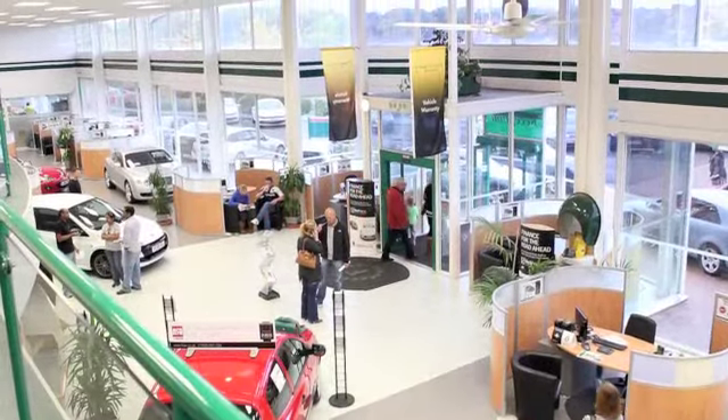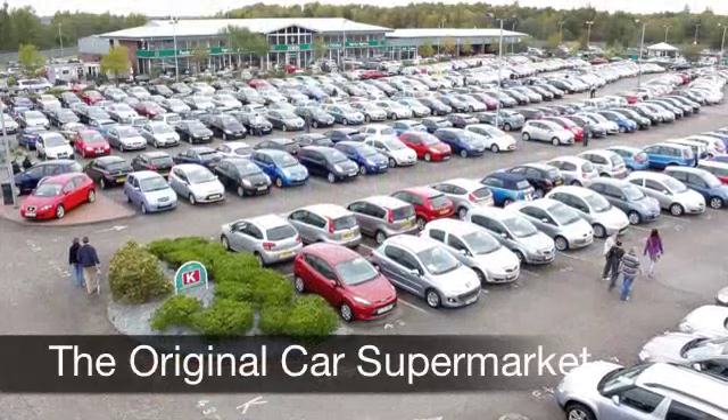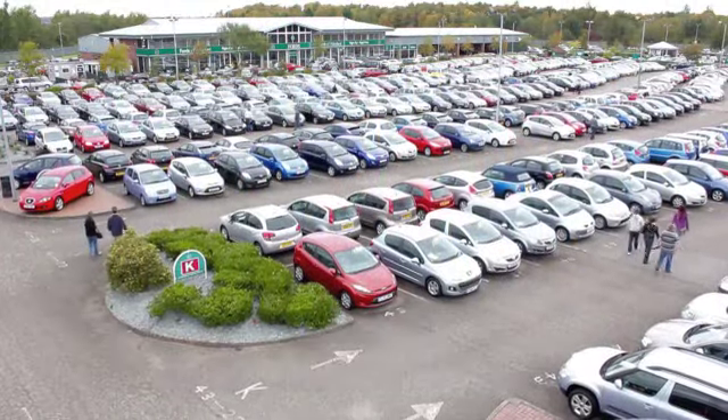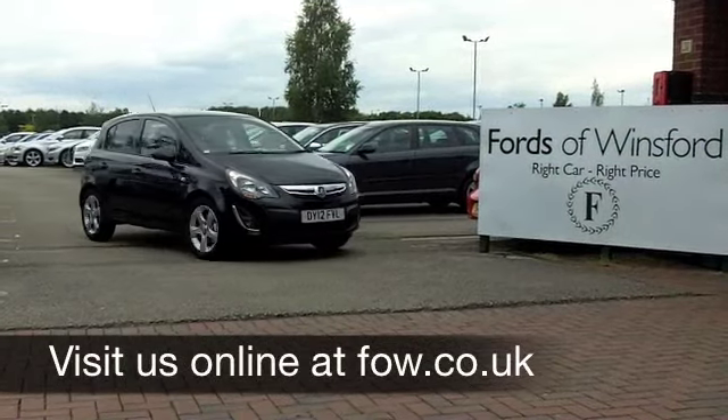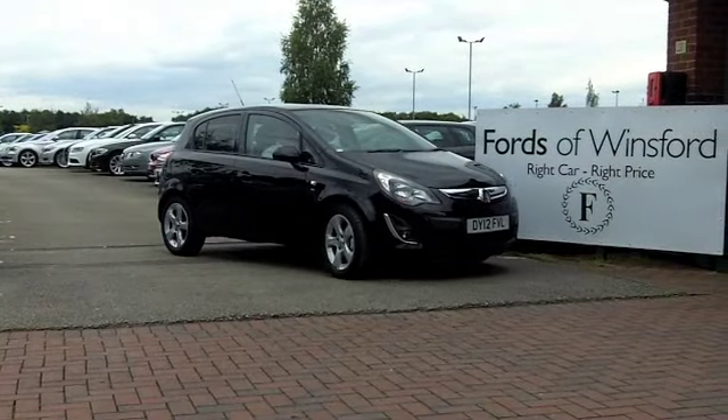If you've got an old car that you'd like to part exchange, or if you need finance, no problem — come and have a test drive. Discover this great car for yourself, with no obligation, at Fords of Winsford.